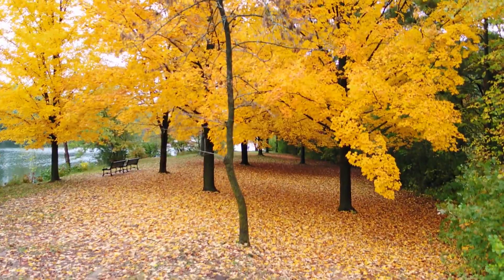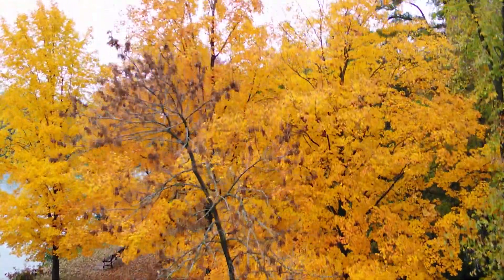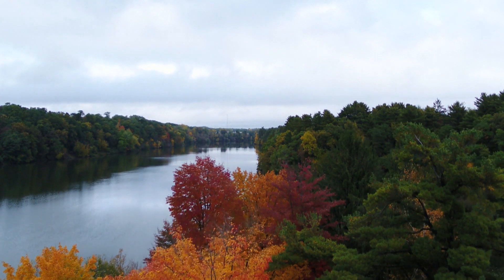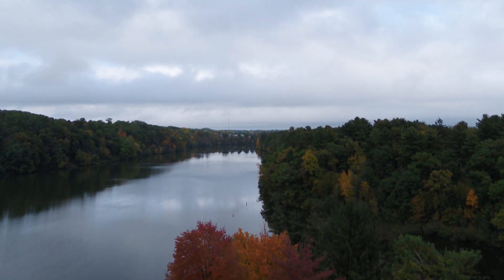Our Wisconsin forests are typical of a deciduous temperate biome, including a lot of maple trees, oak trees, beech, birch, and aspen. These deciduous trees are those that lose their leaves annually.